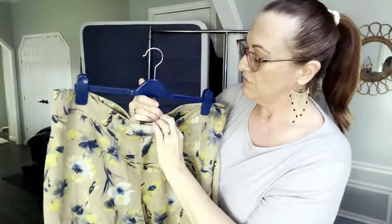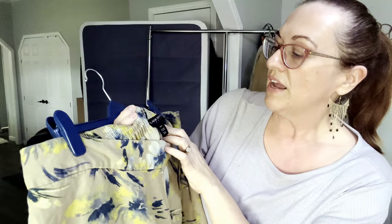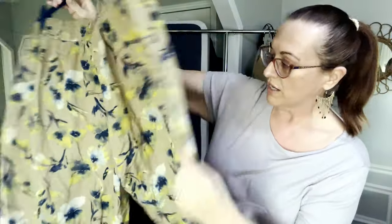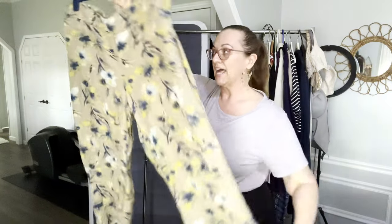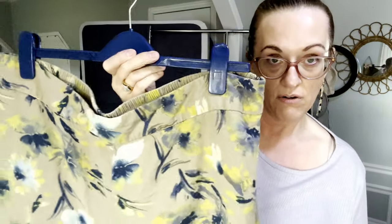Now we have some linen blend pants. They zip up the side, have pockets, and feel like a linen blend with an elastic waist in the back. They are Lane Bryant size 18/20, 50% linen and 50% rayon — very flowy. These would look great over a swimsuit for a cruise vacation. Super wide leg, very comfortable. The colors are a cornflower blue with yellow on a white with beige background.